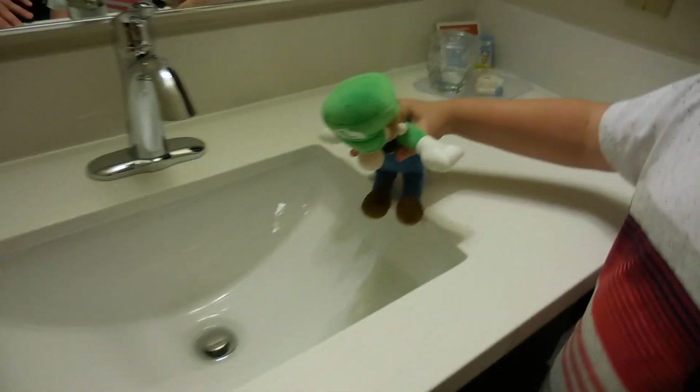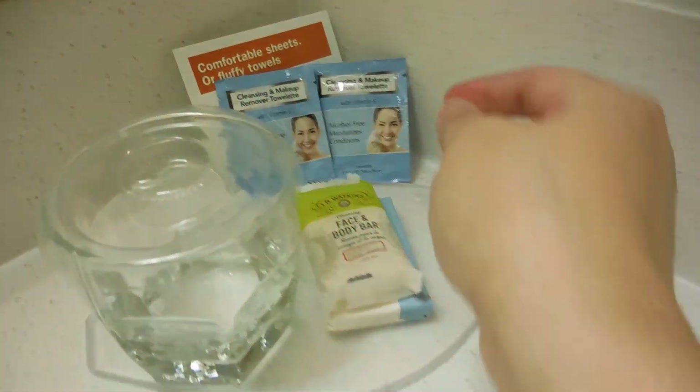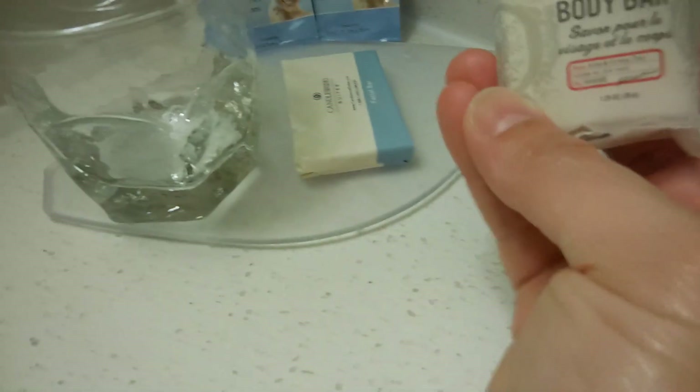Very cute, I think. Maybe you can put your cotton balls. Makeup remover — that's a plus. And face and body bar.